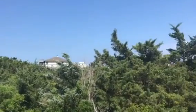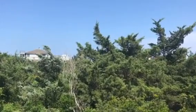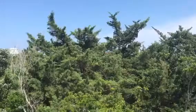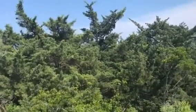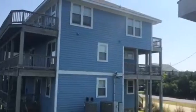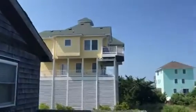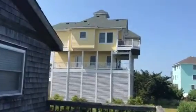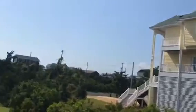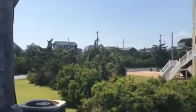No one behind you. That is backed up to Skipjack Court if you're looking on a map of Hatter's Colony, so no neighbors behind you for now. This is your neighbor to one side — another house there, a tall house. And then there's a house across the street, a house similar to this one.